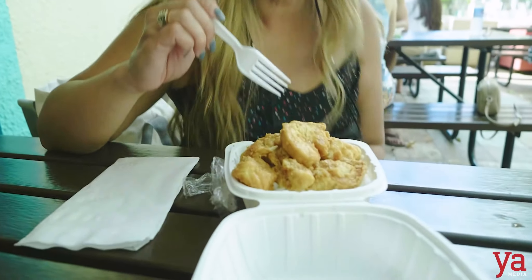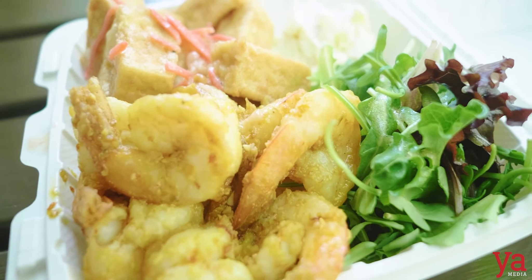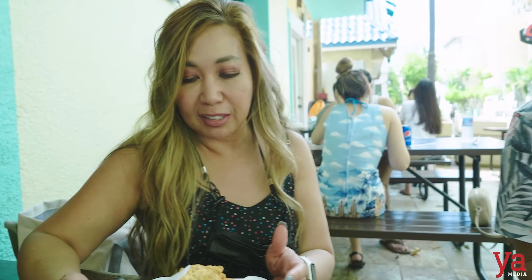So Rodrigo and I got hungry, so here we are at Sam's Garlic Shrimp. I ordered the garlic chicken — it really smells so garlicky and good. And Rodrigo, what did you order? You got the spicy garlic shrimp and tofu. So you got the plate, and I just got the rice bowl. This looks really good.